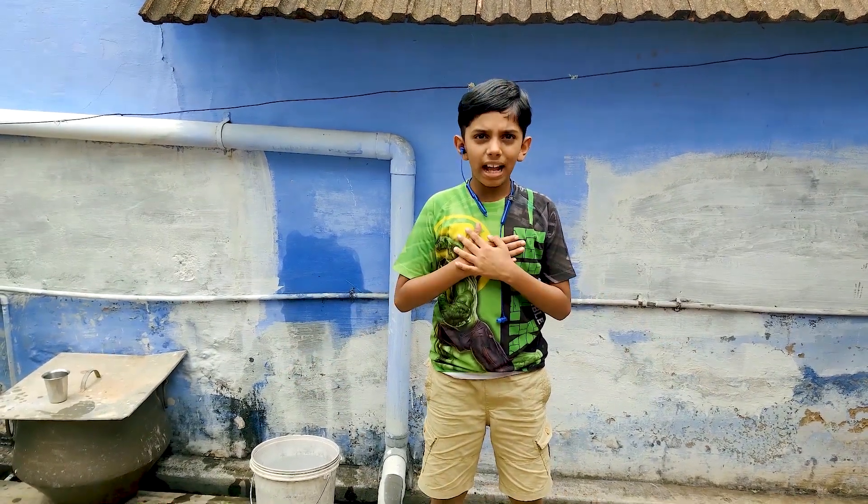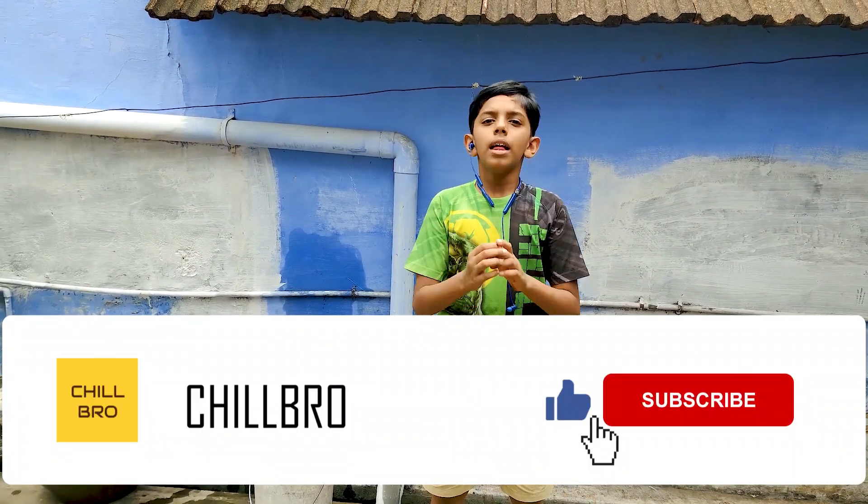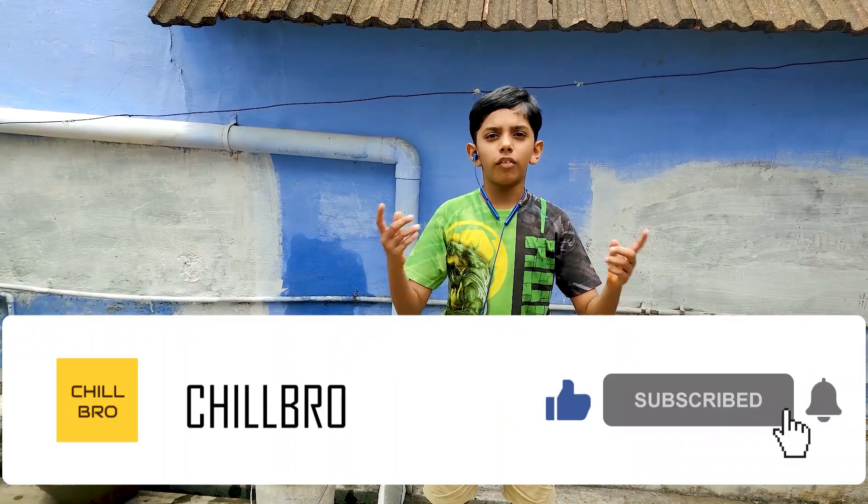Welcome to my plants show. In this video I am going to show you all categories of the plants.